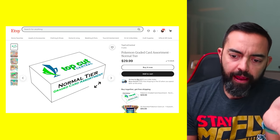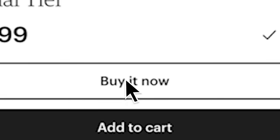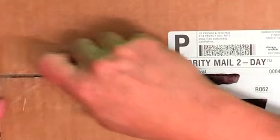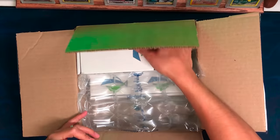Pokemon graded card assortment, normal tier. It looks like they have a few different tiers: normal tier, great tier, and ultra tier. So let's get them all — let's add it to the cart and buy it. Boom! Top Cut Central — these are the graded slabs, so curious to see which ones they are. I like the packaging; I'm a big fan of good packaging.